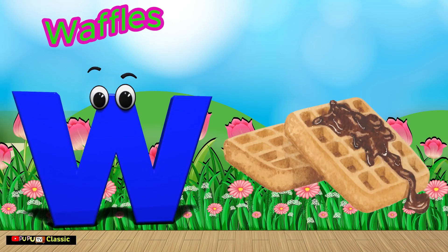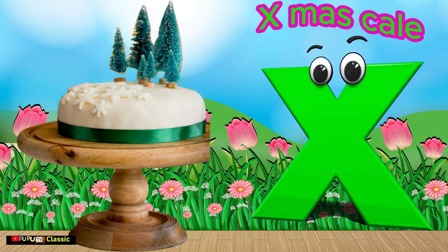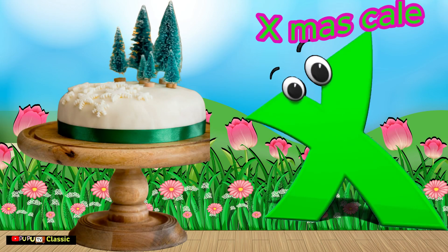W is for Waffles. W, W, Waffles. X is for X-Moss Cake. X, X, X-Moss Cake.